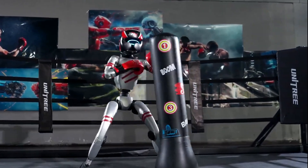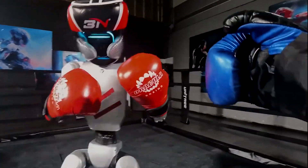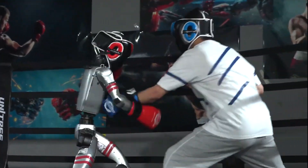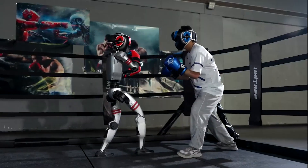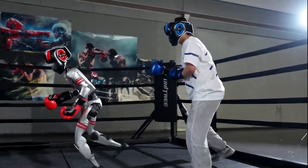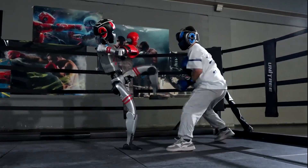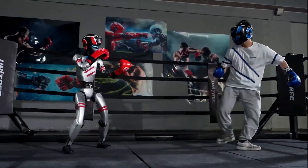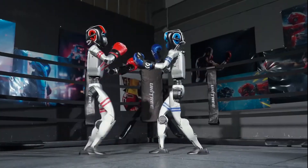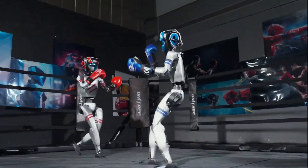The Chinese humanoid robot Unitree G1 continues to captivate the world with its impressive abilities. In a recent video released by Unitree Robotics, the human-like robot showcases its boxing skills, first sparring with a person, then taking on another G1 in a robotic face-off. While its movements are still relatively slow with limited dodging and balance challenges, the G1 already demonstrates remarkable capabilities, even if it hasn't quite matched human agility just yet.